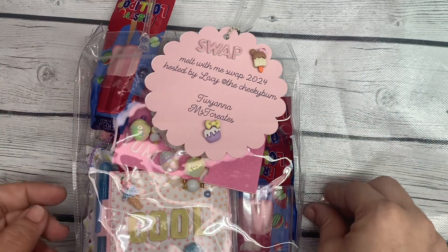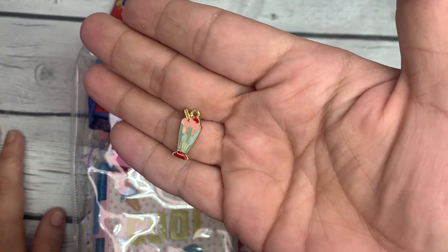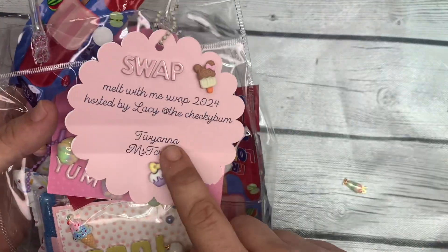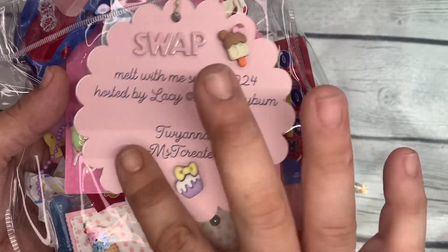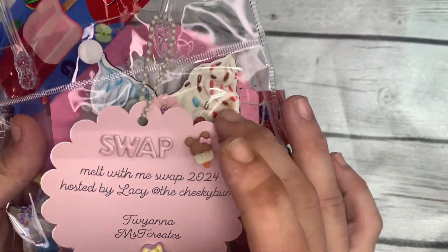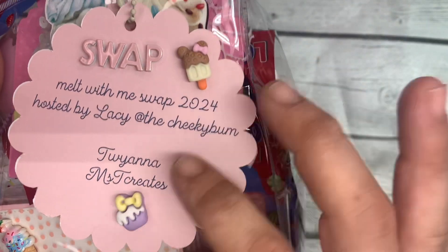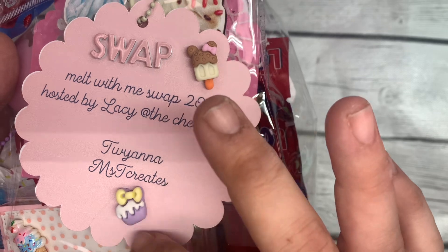Let's get into it! I found this little charm — it must have fallen off of something. I will tag Miss T Creates — that's her handle here on YouTube and Instagram. She's made this sweet little tag, attached it with a ball chain, and even added these little ice cream and cupcake flatback cabochons to it. Very cute!